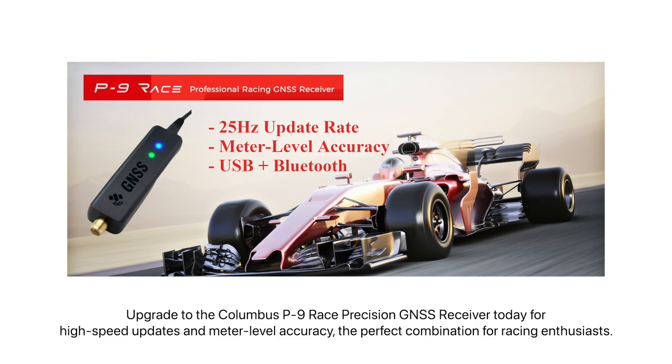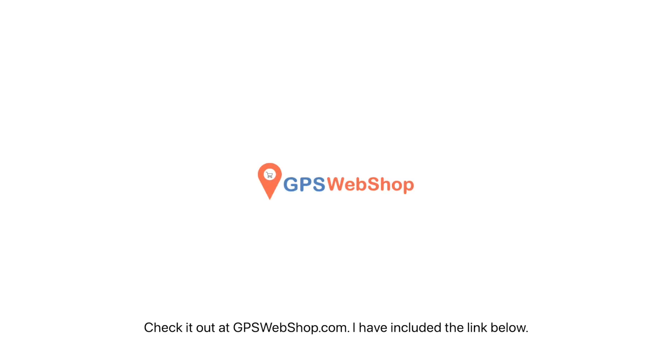The perfect combination for racing enthusiasts. Just check it out at gpswebshop.com — link included below. Thanks for watching.